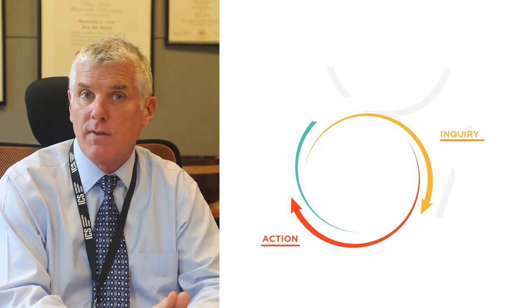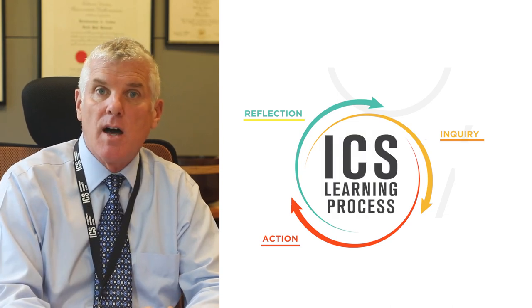Beginning with inquiry, the student comes into the Hub and asks themselves what it is they need to learn today, identifying areas in need of more attention or areas already mastered that they can move through more quickly. This is really the essence of the learning process at ICS — beginning with inquiry, action, and reflection.